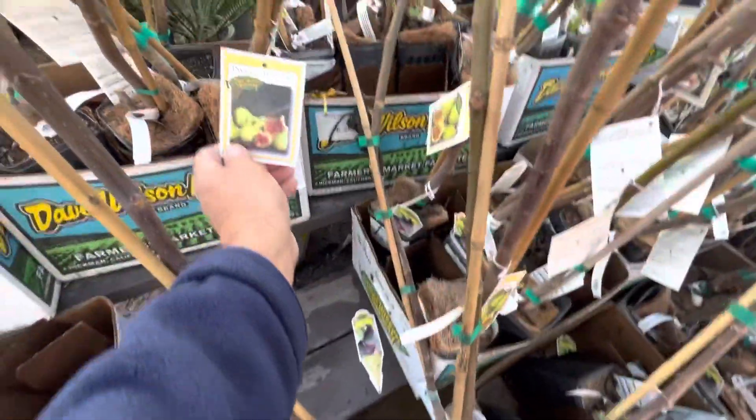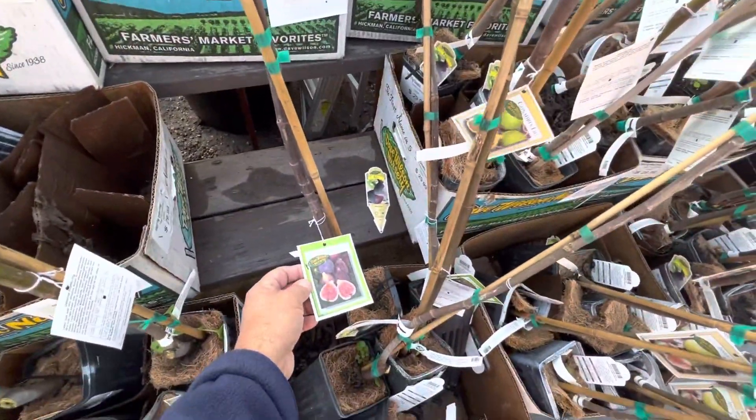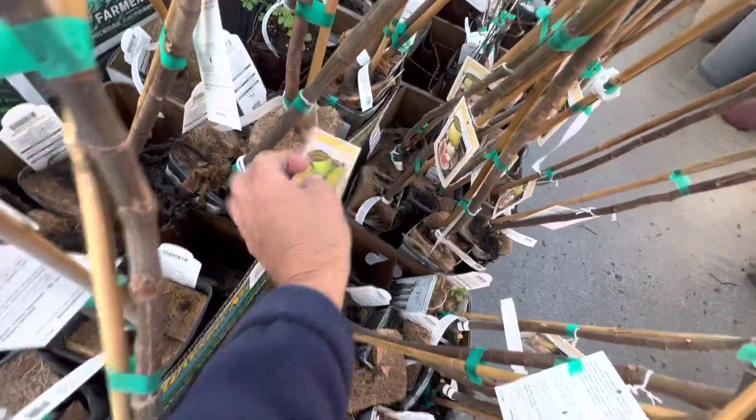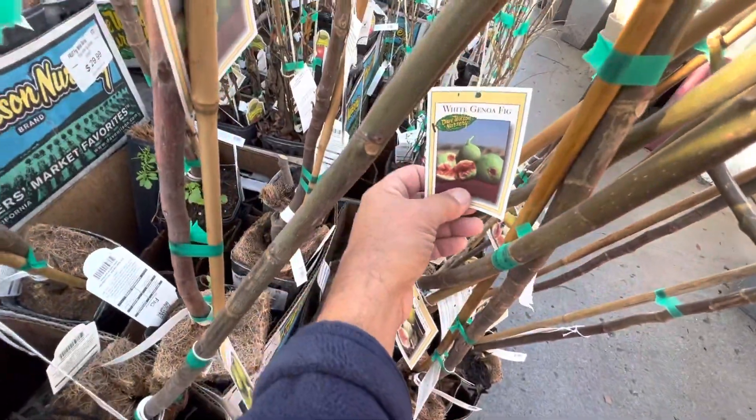I picked out a couple. I'm going to take them home. I wish I could have taken them all home, but there were a couple varieties that I didn't have in my mother plant heirloom collection, so I went ahead and grabbed a couple. I might even go back and get just a couple more. Let's take a look at what I got.